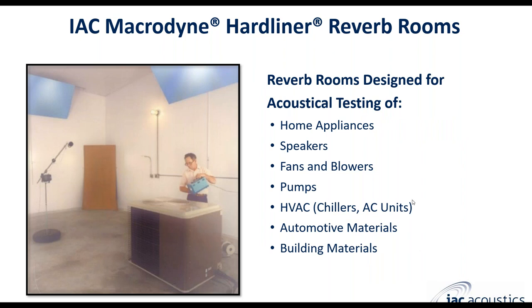There are many different applications for reverberation room testing. This is a classic example of an old air conditioning unit being tested. Usually you're doing sound power measurements for the larger reverberation rooms — you can measure anything producing sound: home appliances, speakers, fans, pumps, HVAC systems. There's a wide variety of applications.